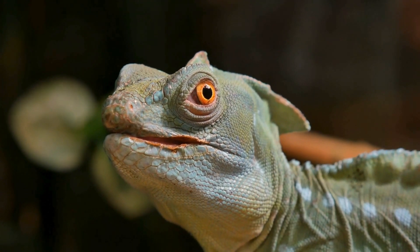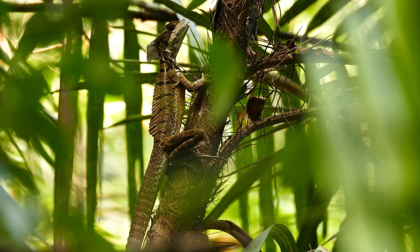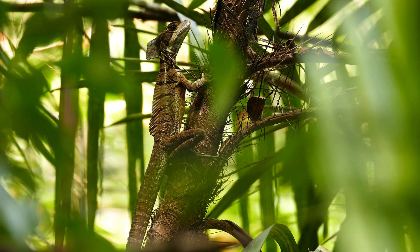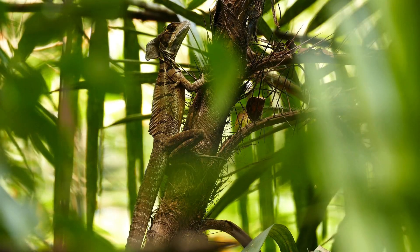Known as the Jesus Christ lizard, basilisks can run on water for short distances thanks to their fringed toes and lightweight bodies. They are excellent swimmers and climbers, making them well adapted to life in rainforests. Their ability to escape predators is truly remarkable.